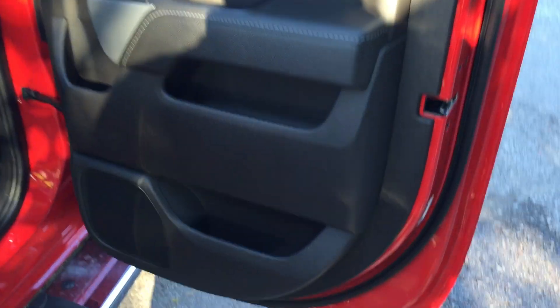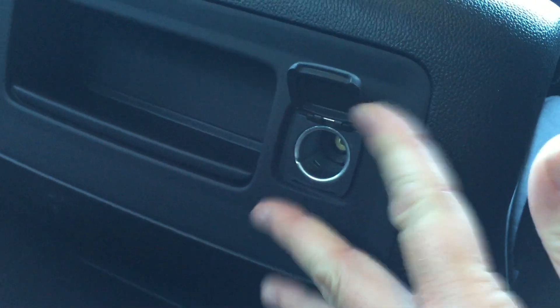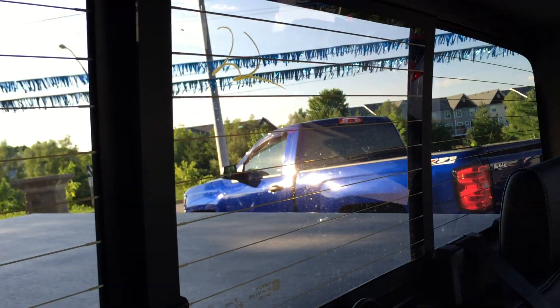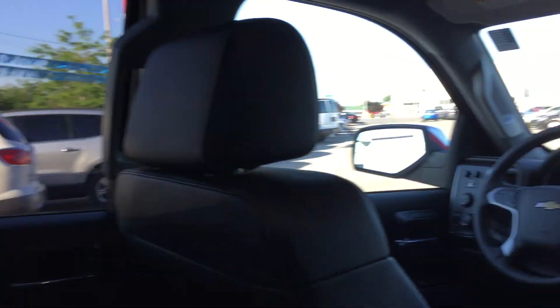Looking in the back door, you do have storage on multiple sides — lots of storage. Power windows that are tinted. Storage behind the seats and in the pockets. You do have extra auxiliary power here. You have a power rear sliding window — there's a button right beside the overhead lighting. Press that and this rear window is going to slide open. You also have defrost.